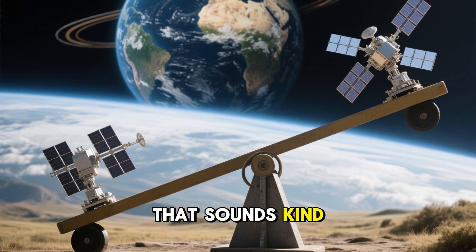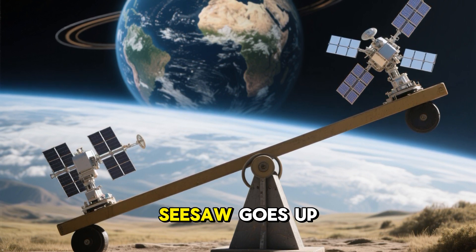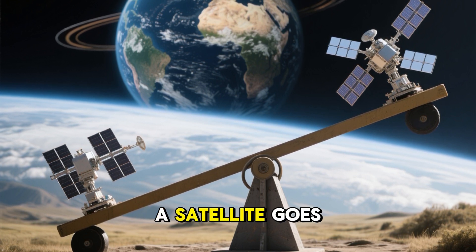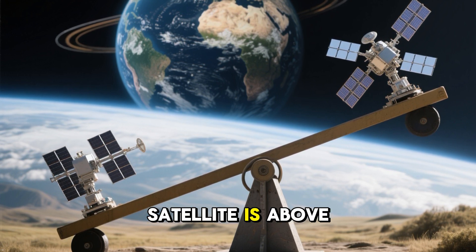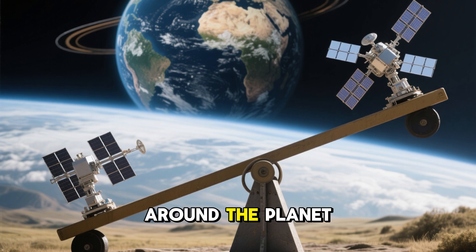If you're thinking that sounds kind of like a seesaw, you'd be right. Just like a seesaw goes up and down but stays relatively in one spot, a satellite goes around and around the Earth but stays relatively in one path. The higher a satellite is above the surface of the Earth, the longer it takes to go around the planet.